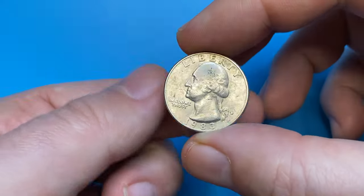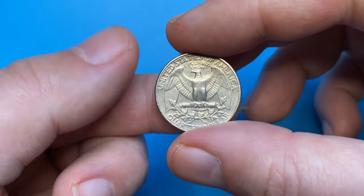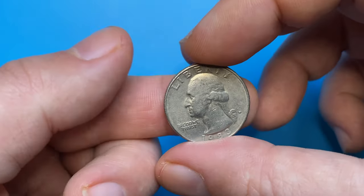Hey coin collectors! Here I have a 1983 Washington Quarter from CoinOz Collection, with mint mark D, which stands for Denver Mint.